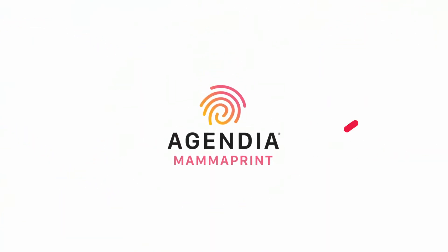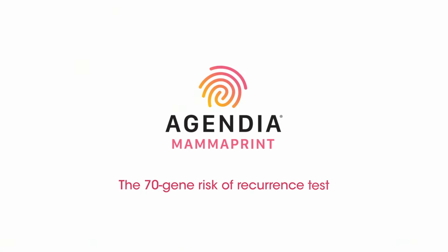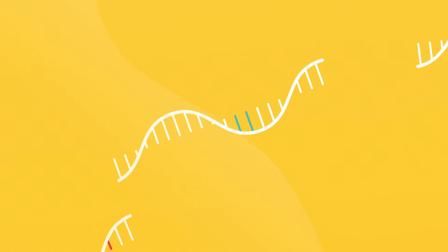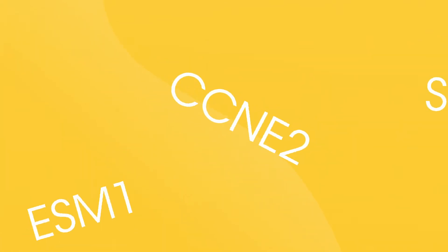You need MammaPrint, the genomic risk of recurrence test. MammaPrint tests 70 genes, representing each step of the early metastatic cascade.